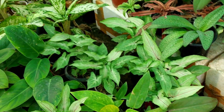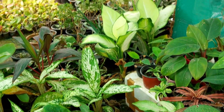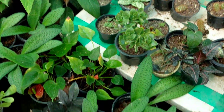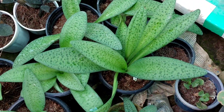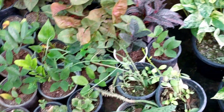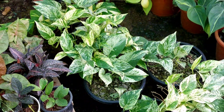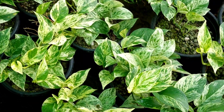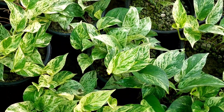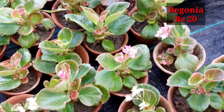Chinese evergreen, lucky plants, different types of beckia, or imported indoor plants — they grow in very low light conditions, you can buy here at fair prices. One thing: they sell only offline, they don't sell online. Here are some golden or marble variety of beautiful plants.